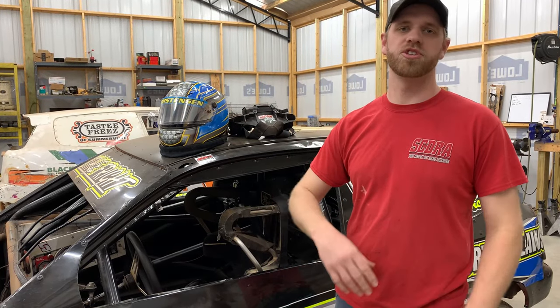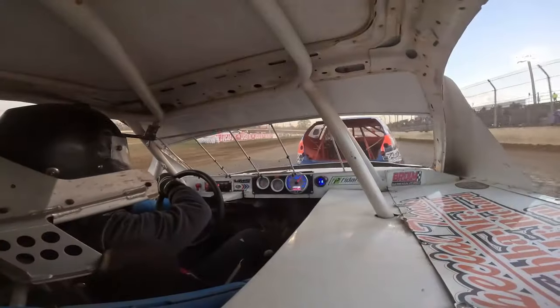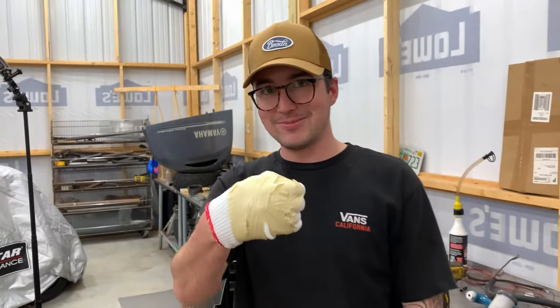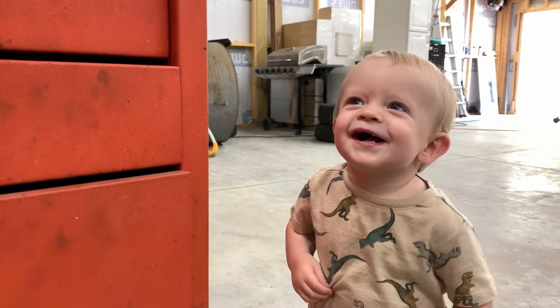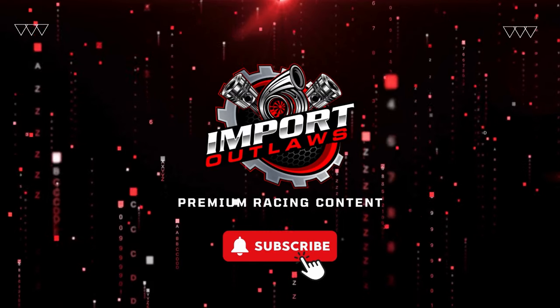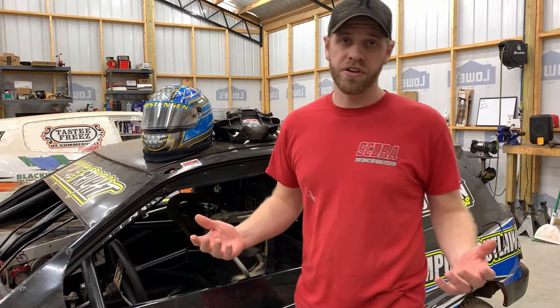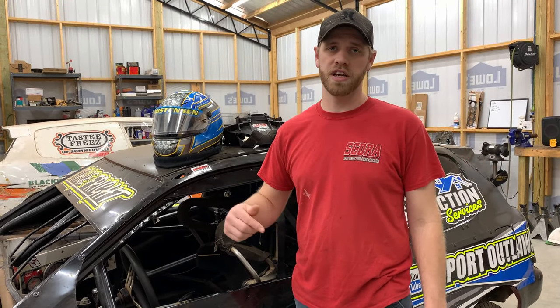What's up everybody? Today I'm going to be showing you guys something that everyone should be checking on their car before heading to the track. Whether you're an experienced racer like myself or someone just starting out, this is something that you definitely want to check before it's too late to address. I just wanted to give a little background as to why I wanted to create this video.